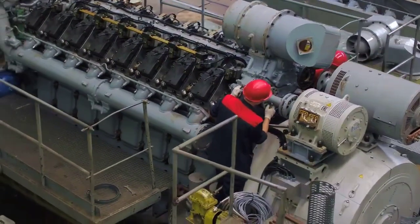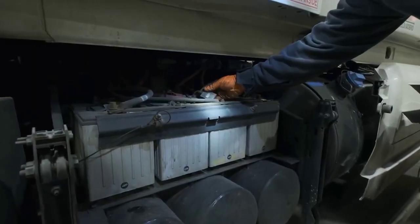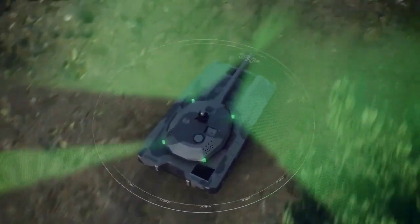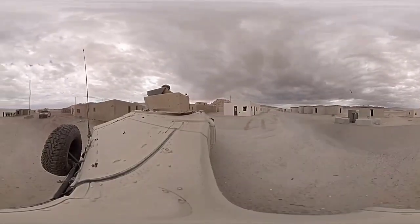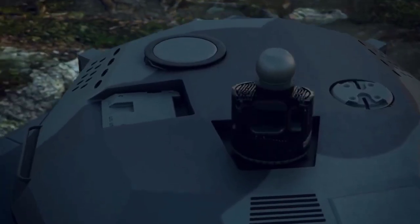The Abrams X's hybrid engine likely includes a larger battery system that can power these sensors for extended periods. With the help of reinforced cameras that capture a 360-degree view, the tank crew has a complete all-around view without leaving the tank. It is also equipped with radar sensors pointing upward towards the tank's rear.